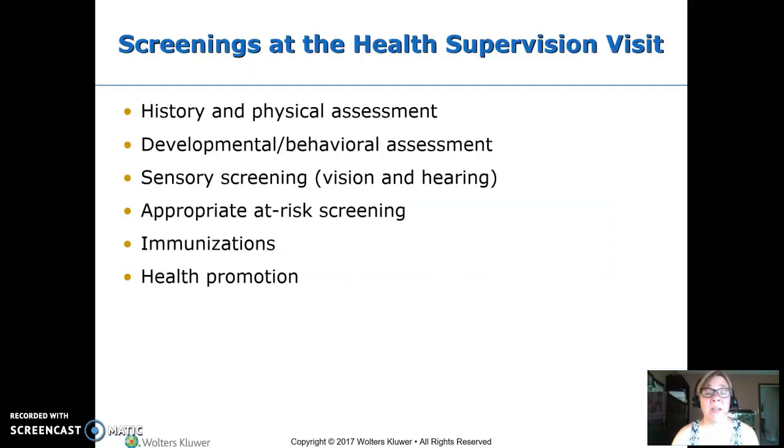This is health supervision — when we see kids at well visits or well screenings. Every time we see them, we're going to get a health history, do a physical assessment, look at their developmental level, check if they're meeting developmental milestones for their age, do sensory screening (vision and hearing), assess what they're at risk for, check their immunizations and make sure they're up to date, give them any needed, and talk about health promotion for their developmental stage.